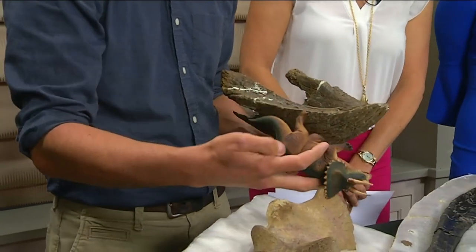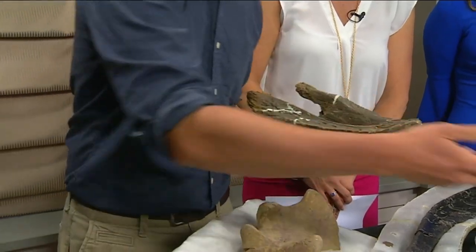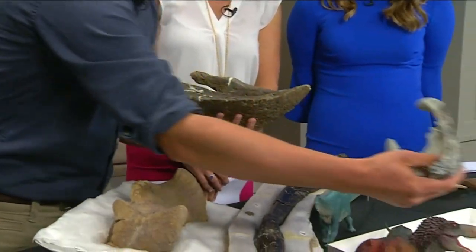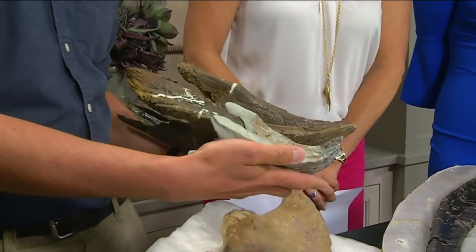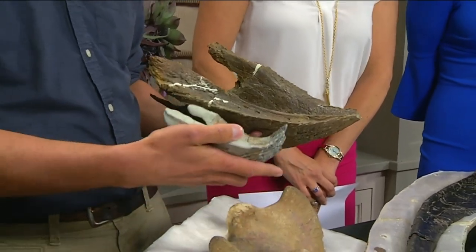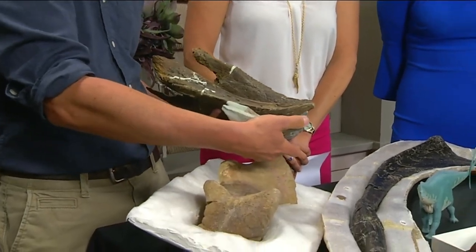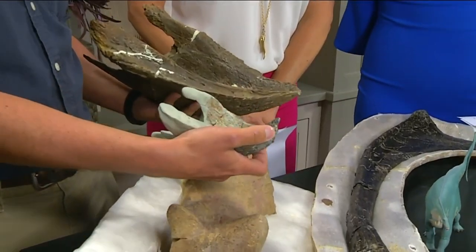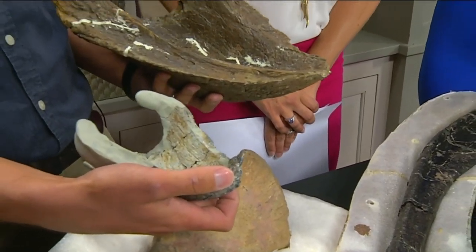Our collection includes young and old specimens. This one is from a fairly well-grown triceratops, but this one is from a baby. We actually have lots of different ages of these animals, so you can understand how they grow and change. You can see how sharp the end of this beak is — that's actually left over from when it had to get out of the egg, so they had sharper beaks when they were young.